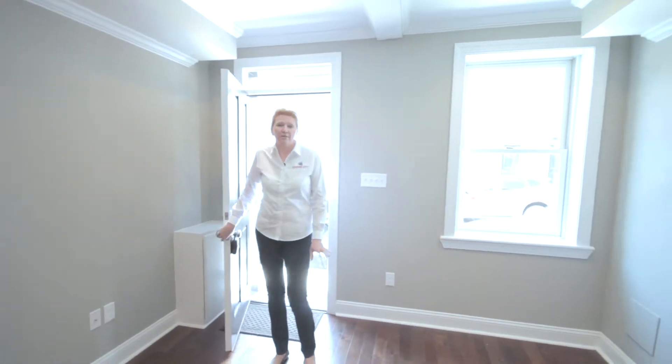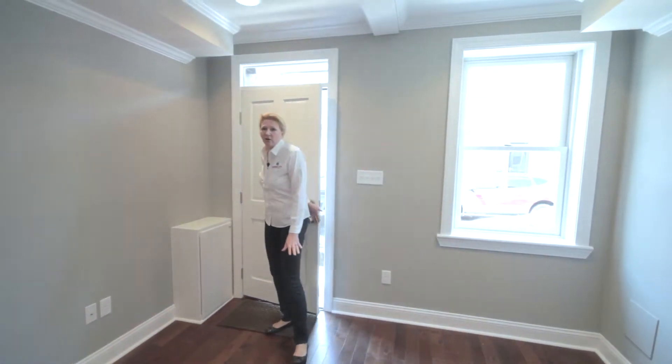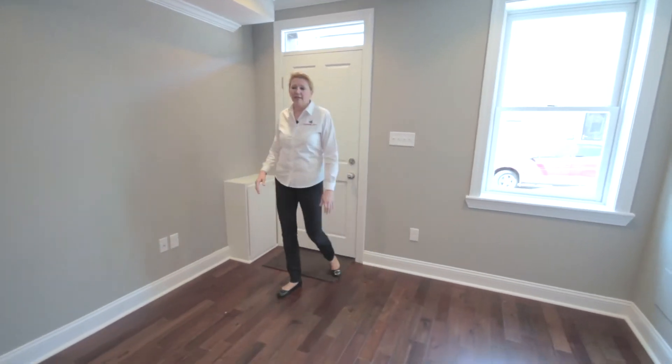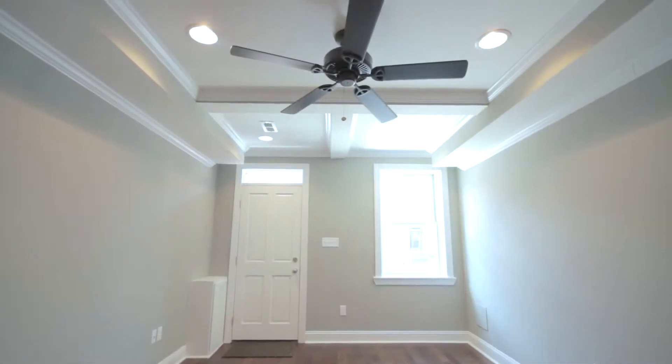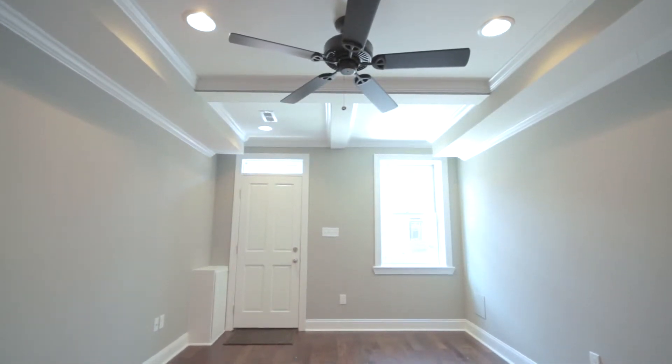When you walk in the home, the first thing you notice are these gorgeous teak hardwood floors. The rich dark color really gives the home some warmth. If you look up, we have our custom coffered ceilings with crown molding, and we include the ceiling fan as well.